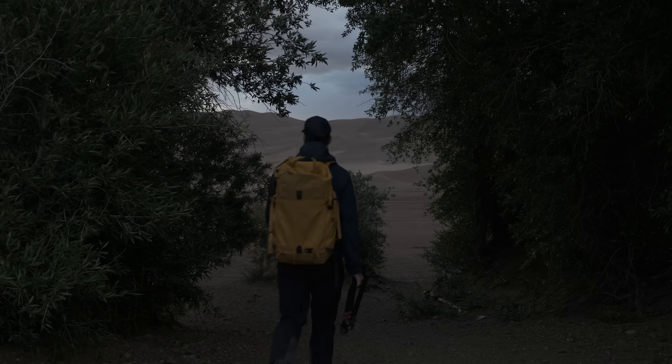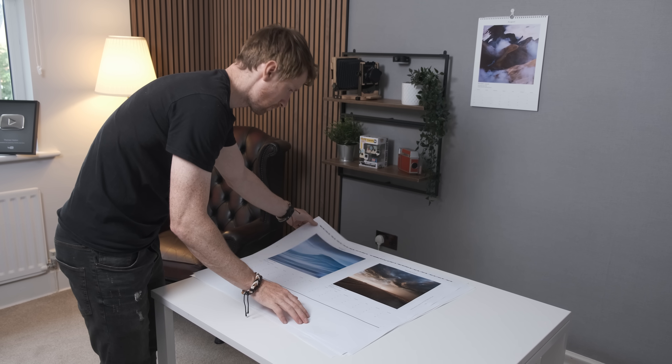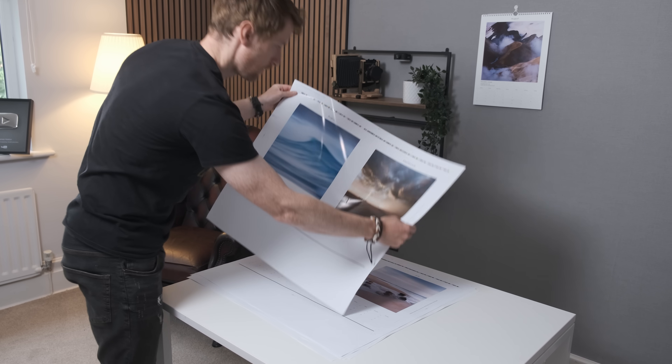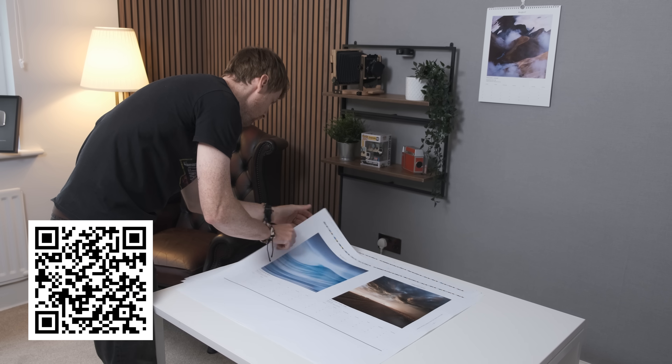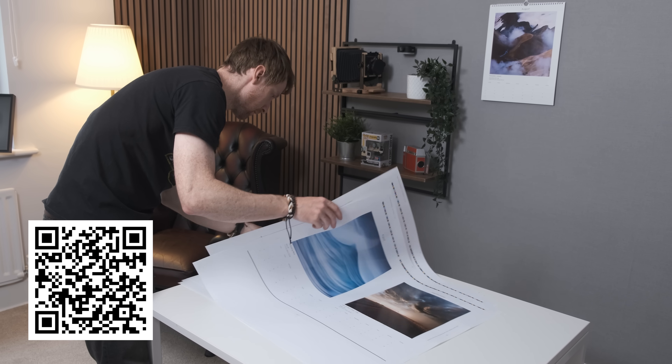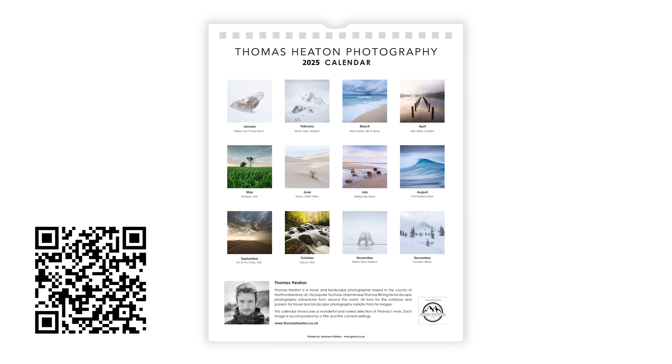I also just want to let you know that my 2025 calendar is now available for pre-order. There's a link in the description below, or you can scan the QR code on the screen in case you're watching this on a television. All pre-ordered calendars are discounted by 15% and will be hand signed by yours truly.